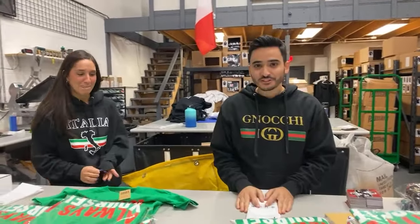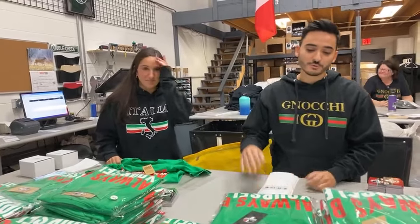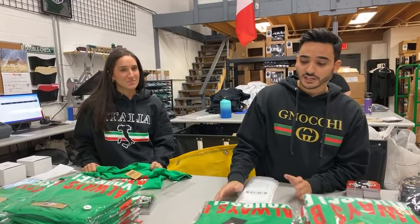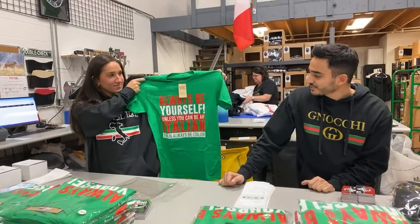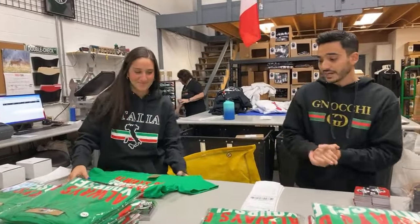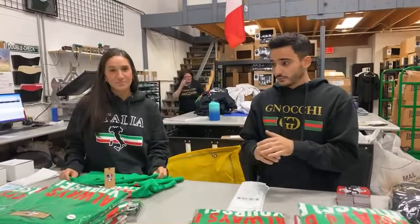Welcome to the shirt of the month club giveaway. We have the Italian shirt of the month club going on right now, where we do a brand new t-shirt each month that you can only get if you're signed up. This month's shirt is 'Always be yourself unless you could be Italian, then always be Italian.' Guys, you can never buy this shirt again — it's sold out now.